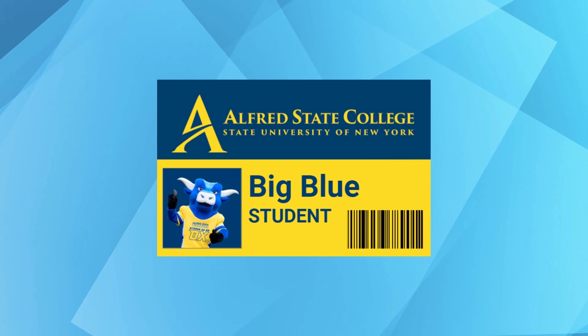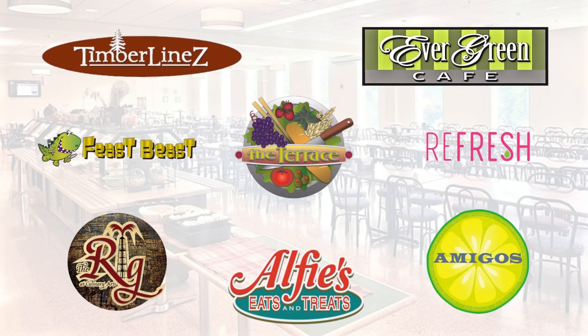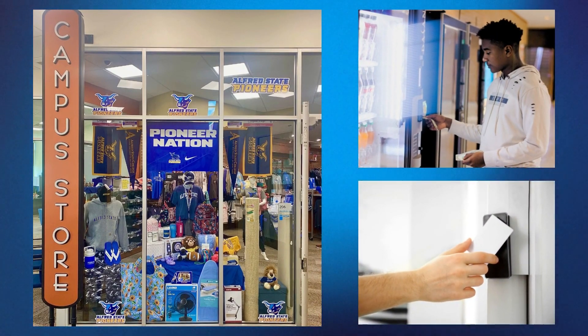Here is an Alfred State student ID. Your student ID is your key to life on campus. It can be used at any on-campus dining operation, at the campus store, the vending machines, and for door access at your residence hall, just to name a few.